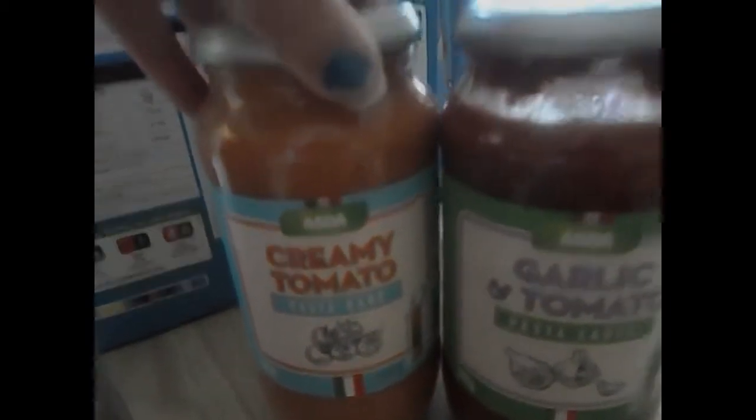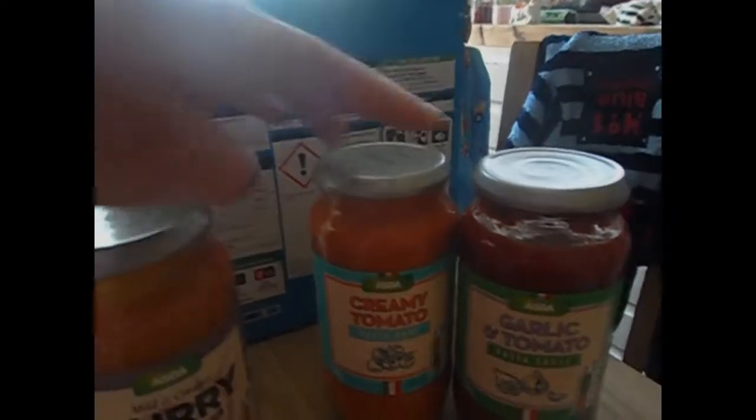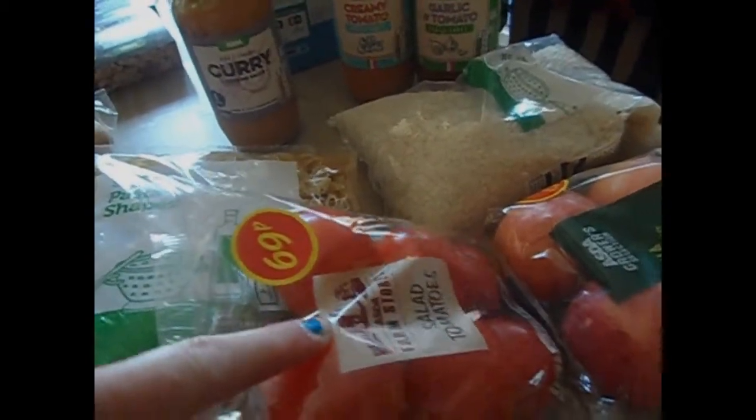Next we're on to sauces. I've got pasta here — two packs of pasta. We've got garlic and tomato pasta sauce and creamy tomato. Not spicy but okay for the kids too with the smoker cheese on top. Mild creamy curry so they can have that with rice and chicken. Also got some for stir fry.